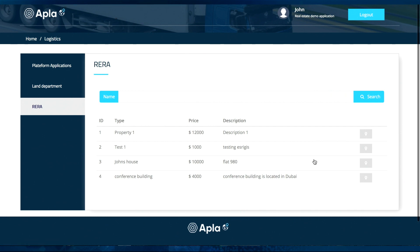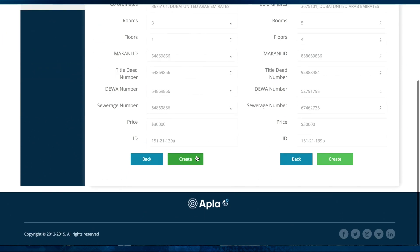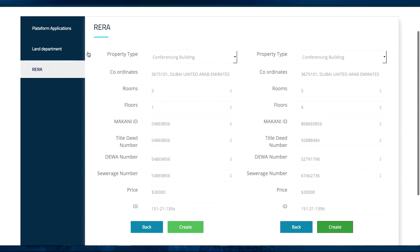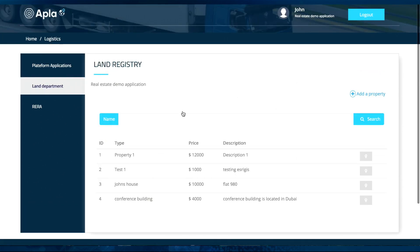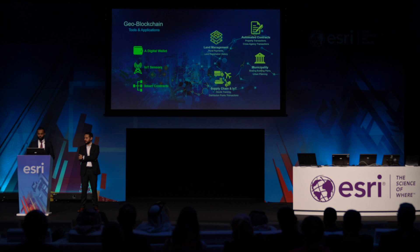Another department, in this case Rera, is able to view this newly registered property and append the record to the building through the smart contract process. Rera decides to split the property into two, creating two new property IDs, which generates two new block ID numbers stored in the Apple blockchain. This automatically updates the GIS while referring to the blockchain ledger.